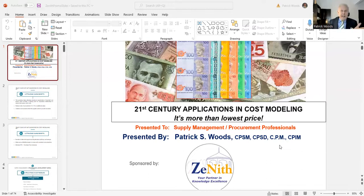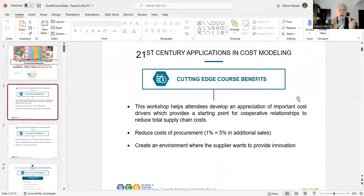We have six key benefits, six key takeaways. The first one: you're going to develop an appreciation of important cost drivers. For example, if you're buying plastic, that's made of resin, and resin's made of petroleum — all you have to do is look at what's going on at the gas pump. This provides, regardless of what you buy, a starting point for cooperative relationships, reducing total cost.